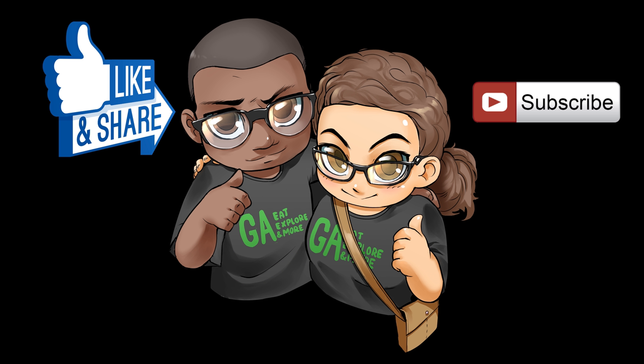Please like and share our video, and subscribe to our YouTube channel. Thanks for watching.